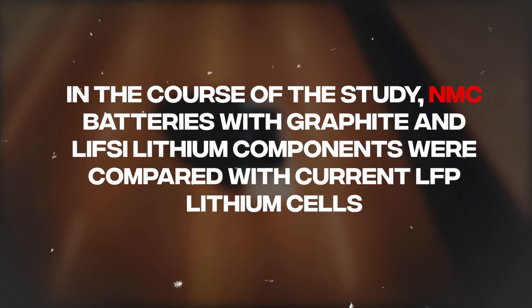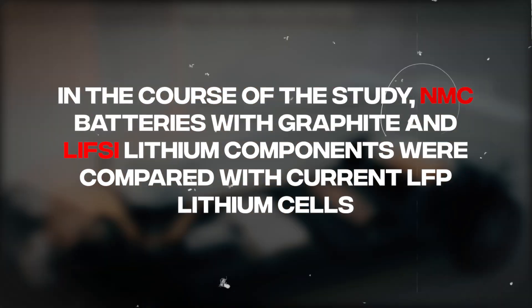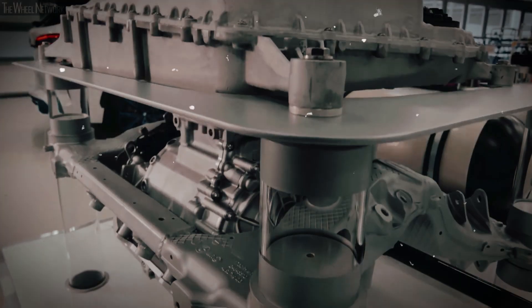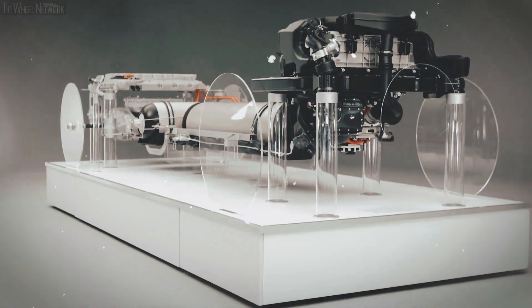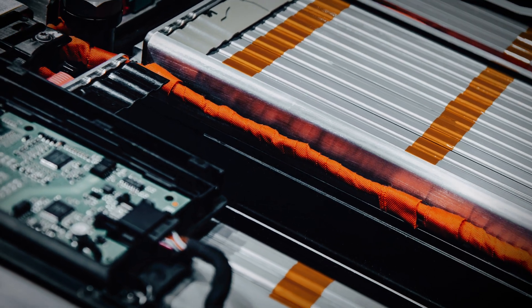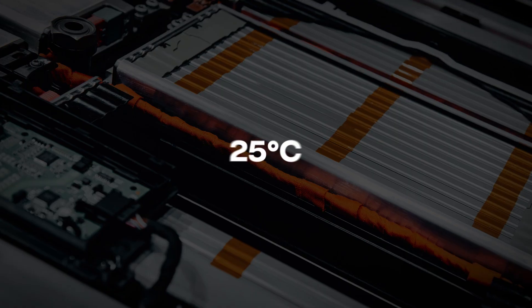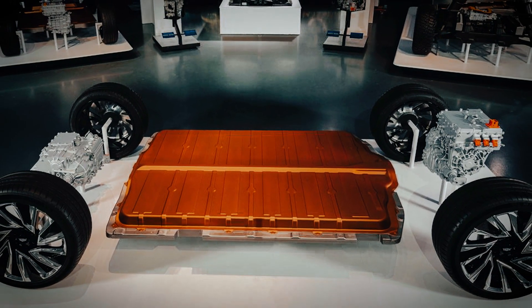In the course of the study, NMC batteries with graphite and LiFSI lithium components were compared with current LFP lithium cells. The former showed greater resistance over time, as well as considerable support when exposed to temperatures ranging from 40°C to 55°C and up to 70°C. A temperature readjustment was also performed where the batteries were exposed to a maximum of 25°C, at which the LiFSI option proved to have the capacity to reach 100 years of life without any problems.